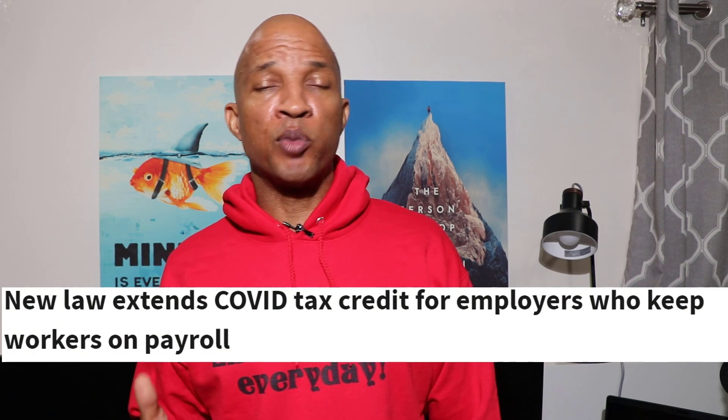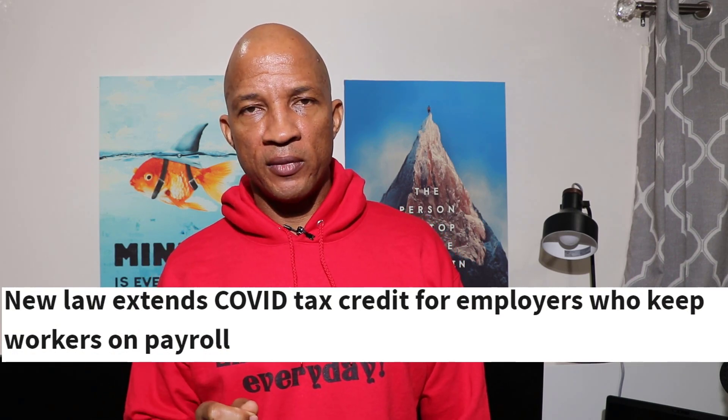It's applicable to businesses that were able to maintain payroll and maintain their employees during COVID. In this video, we're going to talk about what you have to do to qualify for the ERC or ERTC. I'm also going to give you some steps that I think you should take to make sure that you have all the paperwork squared away and you're good to go when you fill out your application.